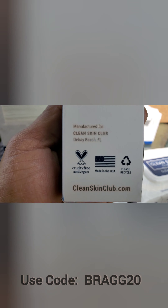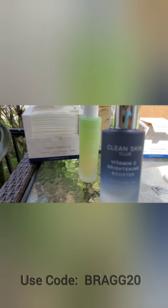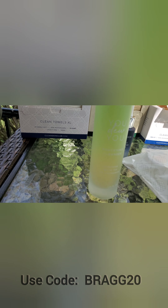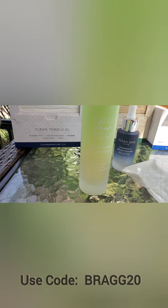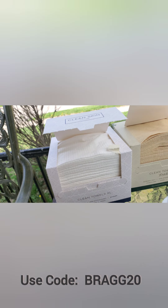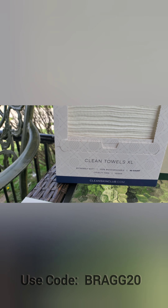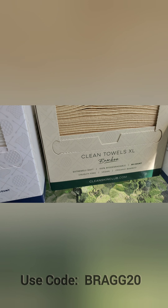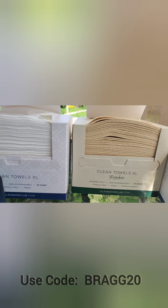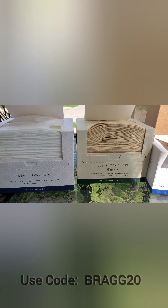Those are the ingredients and it's vegan. We have here the Clean Skin Club facial cleaner - this is also vegan. These are the facial towels, the clean towels - those are vegan as well. You get 50 of them. This is the bamboo version and you also get 50 of those. The bamboo is just a tad bit softer than the regular ones, but they both work just as good. We have the clean wipes too.